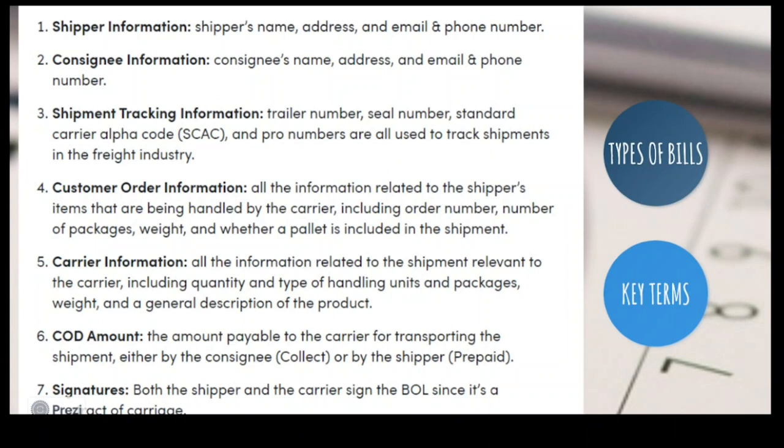First, shipper information: the shipper's name, address, email, and phone number. Second, consignee information — the one who gets the goods. For example, if you're sending tea from Sri Lanka to the UK, you are the shipper and the UK party is the consignee — their name, address, and email. Third, shipment tracking information: trailer numbers, seal numbers, standard carrier alpha code — these printed numbers on containers are used to track the right cargo. Fourth, cargo order information: weight, size, shape, pallet numbers. Fifth, carrier information: the name of the ship.